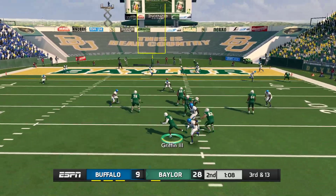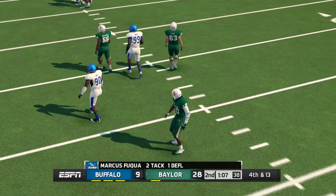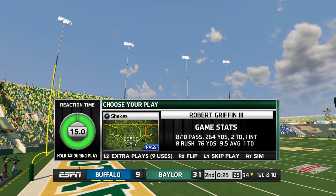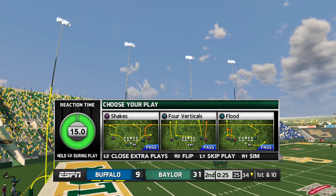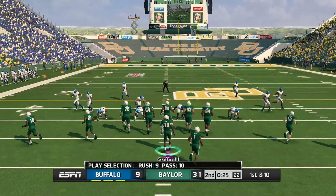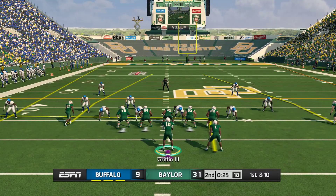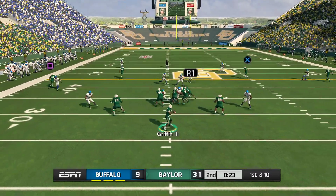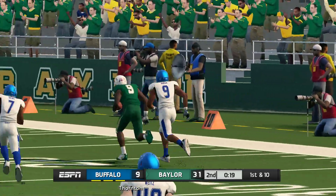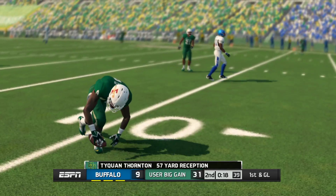Here comes the pressure, he zips it out — and that was almost picked off. He pumps once, airs it out, and holds it in. Huge gain, and that sets him up nicely with a first and goal.